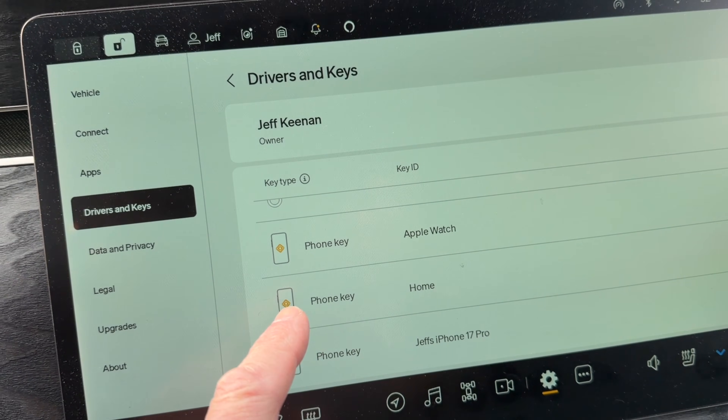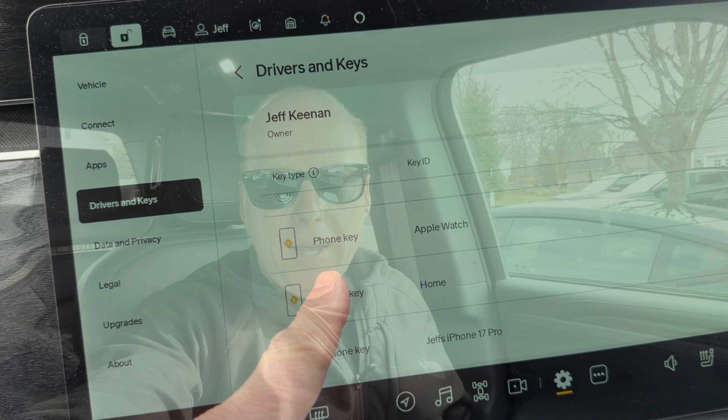Rivian has said they'll eventually add Apple Watch as key for Gen 1 vehicles. If you want to use that functionality now, I have a workaround — there's a third-party watch-as-key app linked below. It allows passive lock and unlock from the Apple Watch without your phone, plus vehicle start and drive. It adds right into the drivers and key section as a phone key, and I have it on my Apple Watch Ultra — it's been working great.